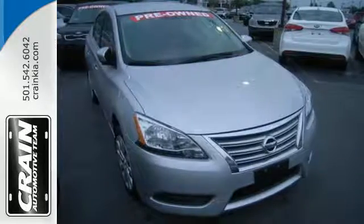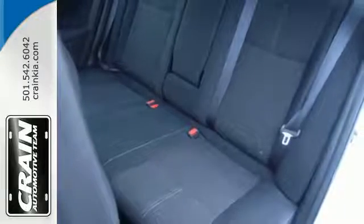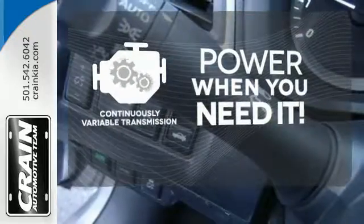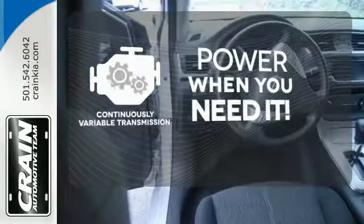It offers more legroom than competitors, as well as a great list of standard features, including Bluetooth connectivity, a multi-function steering wheel, and USB port. The continuously variable transmission finds the perfect balance between power and efficiency for a greater driving experience.